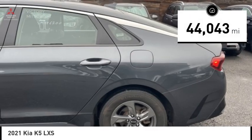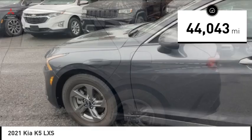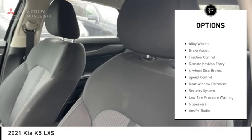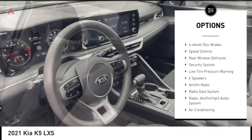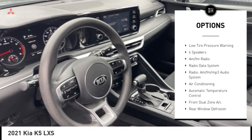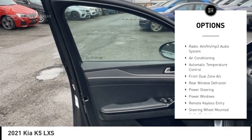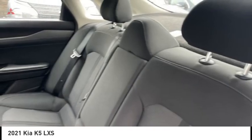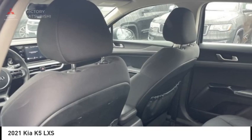This vehicle has less than 45,000 miles. Here are some of this vehicle's great options: electronic stability control, alloy wheels, brake assist, traction control, remote keyless entry, four-wheel disc brakes, speed control, rear window defroster, security system, and low tire pressure warning.